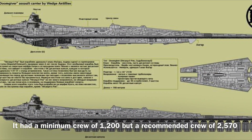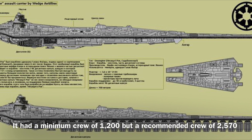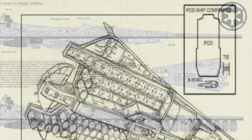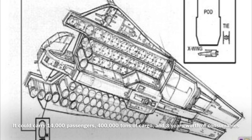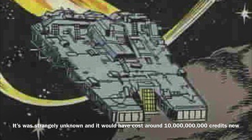The Doomgiver could be operated by a minimum crew of 1,200, though it required a much larger crew of 2,570 to operate effectively. The vessel could carry 14,000 passengers, 400,000 metric tons of cargo, and 3 years worth of consumables. The Doomgiver's manufacturer was strangely unknown, and it would have cost around 10 billion credits new.